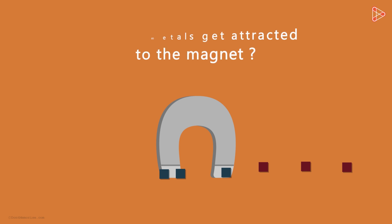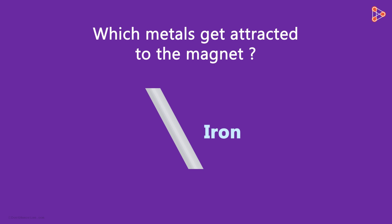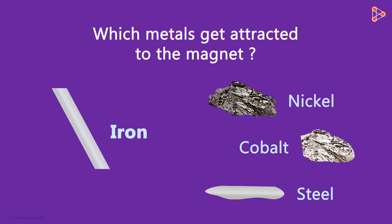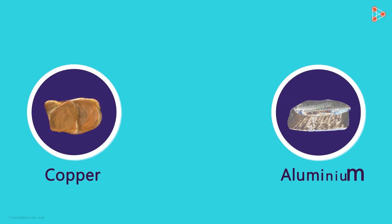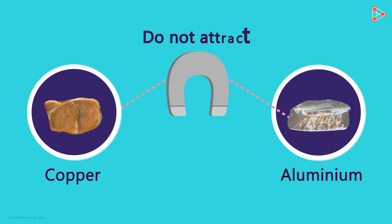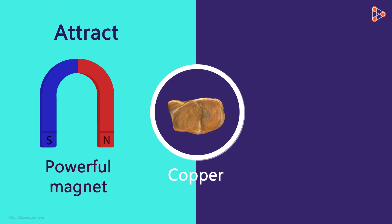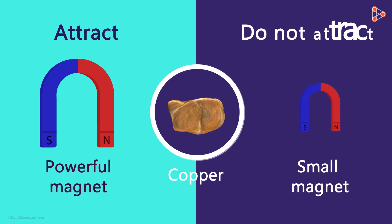What are the metals that get attracted to the magnet? The most common metal is iron, of course. Apart from iron, nickel, cobalt and steel also attract magnets. But if you bring a magnet in front of copper or aluminium, they will not be attracted to it. Again, there are exceptions — some metals like copper do attract to powerful magnets, but for small magnets, no attraction is observed.